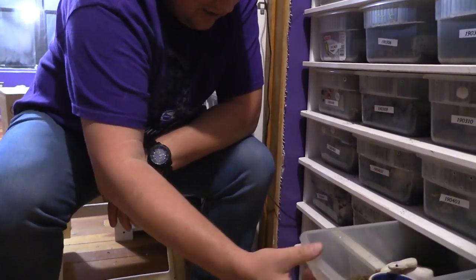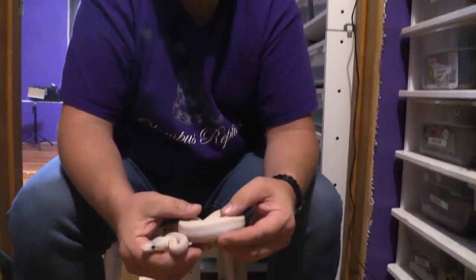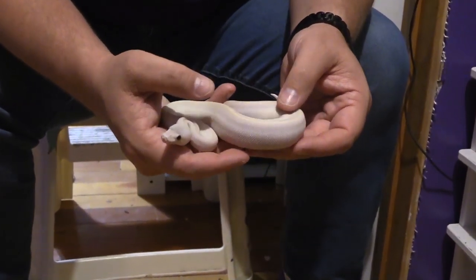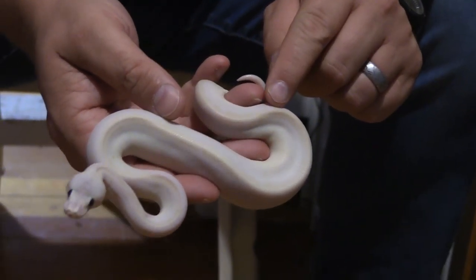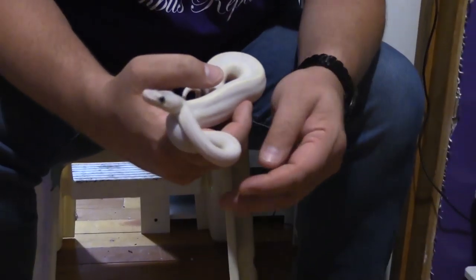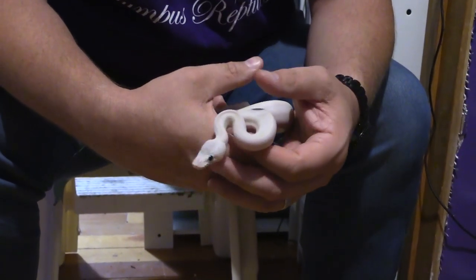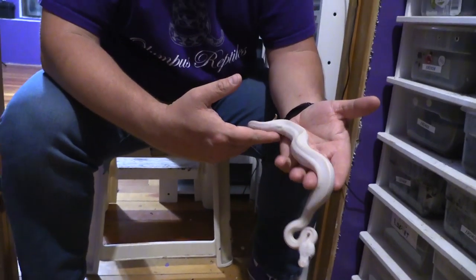Then we have 1904-06. Now this one is kind of a wild card — it's a what's-in-it situation. We're hoping there's all three genes in here: that would be pastel, lesser, and champagne. It could just be lesser champagne, but I think it would be more yellowy. What I think will happen as it continues to age is it'll get more color, and you can start to see some spotting come in. So I do think it's going to end up being all three genes — pastel, lesser, and champagne.